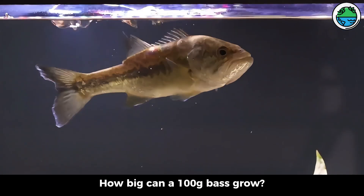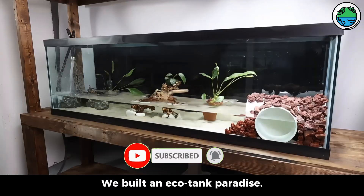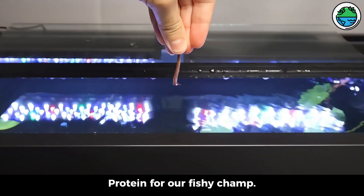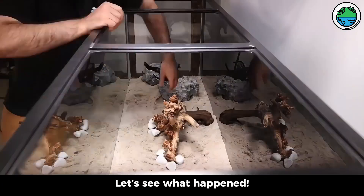A month-long journey. How big can a 100g bass grow? To help our fish thrive, we built an echo tank paradise, plus a worm compost feast — protein for our fishy champ. Back to day one, let's see what happened.